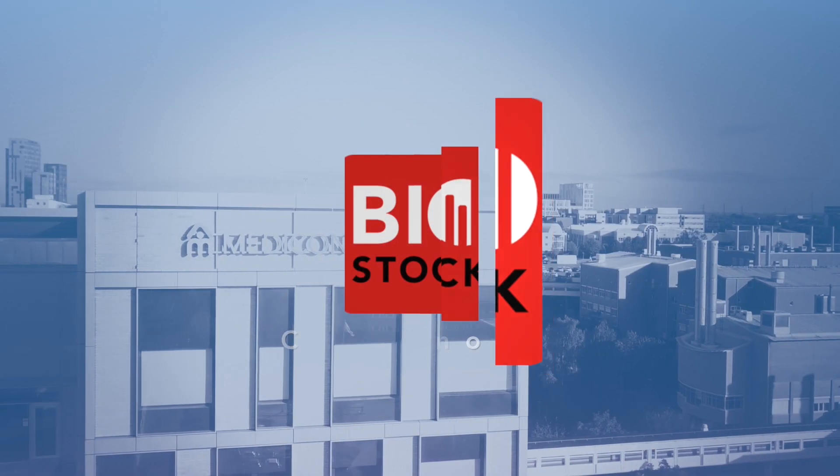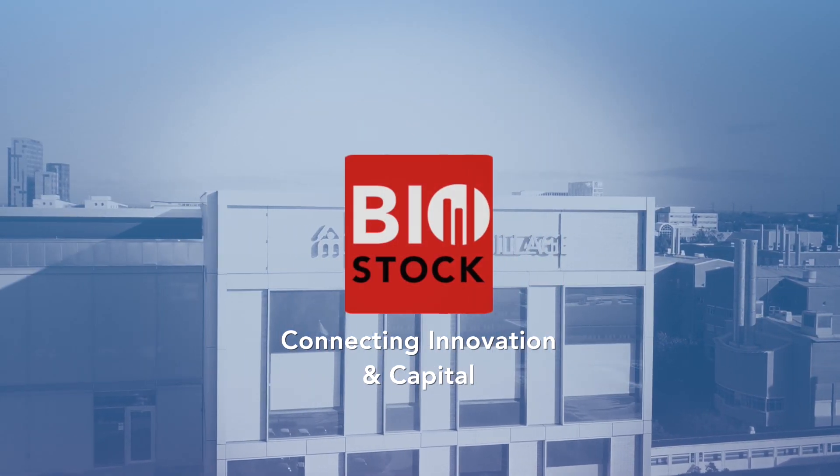Thank you. I'm here to tell you something about Immunicum. My name is Simon Seilmaak. I'm the Director of Business Development for the company. We're public on NASDAQ Stockholm. We went IPO in 2013 to the NASDAQ First North, but beginning of last year we went to the main market.